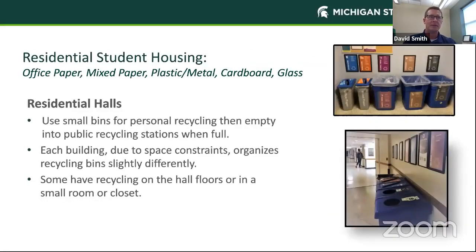Our residential student housing collects much of the same material, with the addition of glass and cardboard. If you're in a dorm room, you can use a small bin for personal recycling, then empty it into one of the public recycling stations in the dorm. Each of our buildings has space constraints, and most of our on-campus housing is very old, so there is no one consistent setup. The different setups show how we collect cardboard, plastic metal, office paper, and mixed paper across those locations.